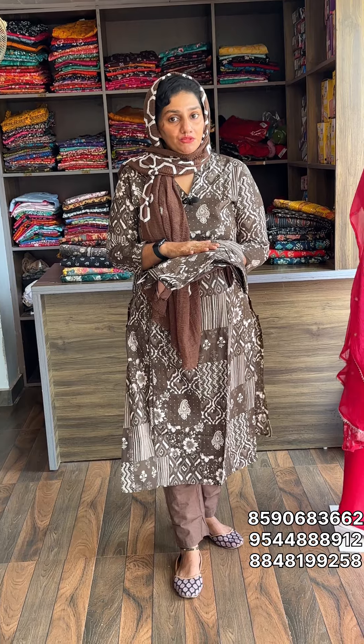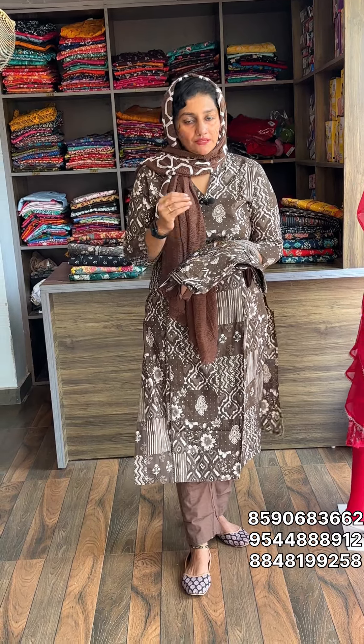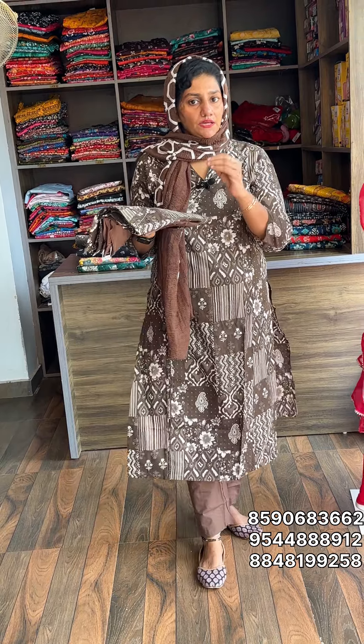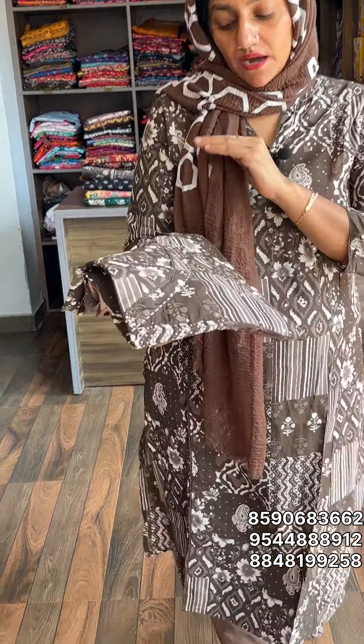This is a full set of medium to 3X sizes. This is a pure cotton collection. First of all, I will show a shade. This is a coffee brown shade with a half pattern.